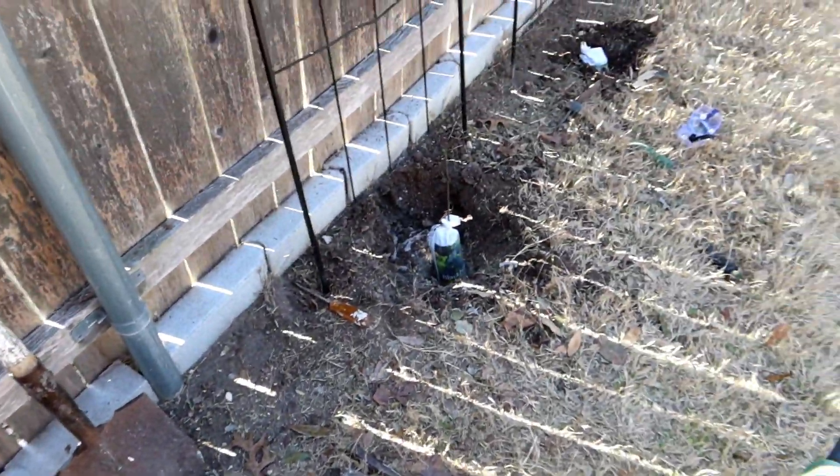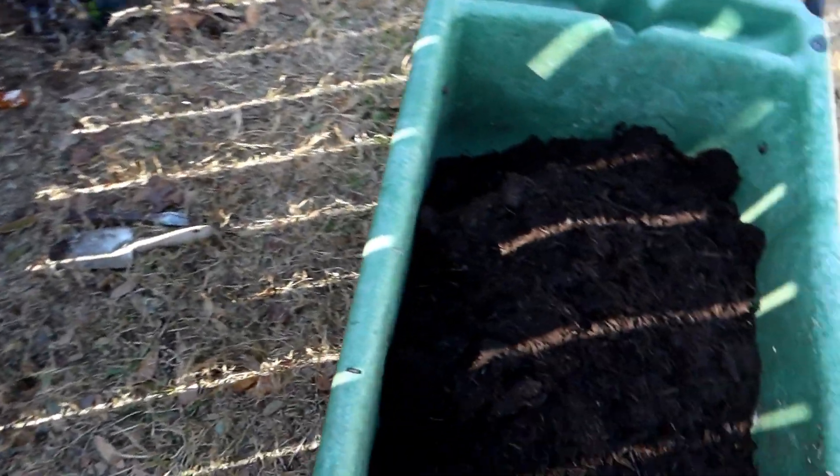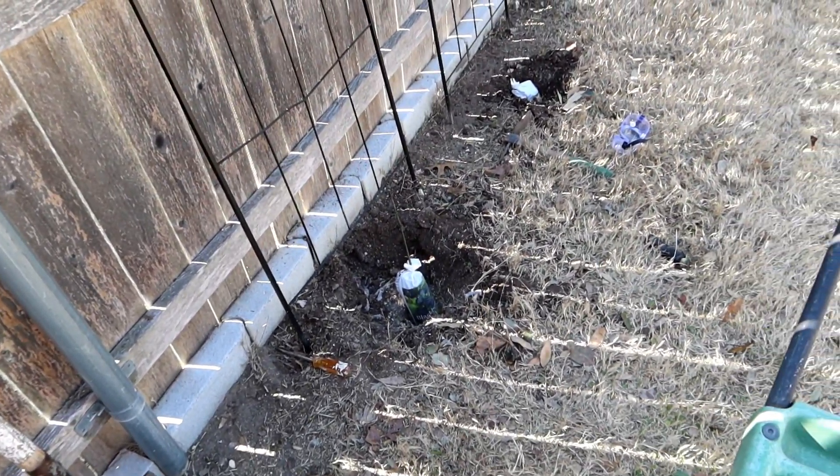Since the hole is a little deeper than I need, I'm going to put a little soil in the bottom of it and then plant the plants in here and give them a good drink. I'll catch up with you in a few minutes.